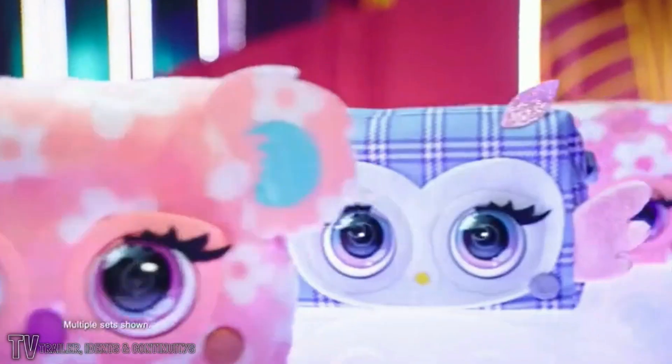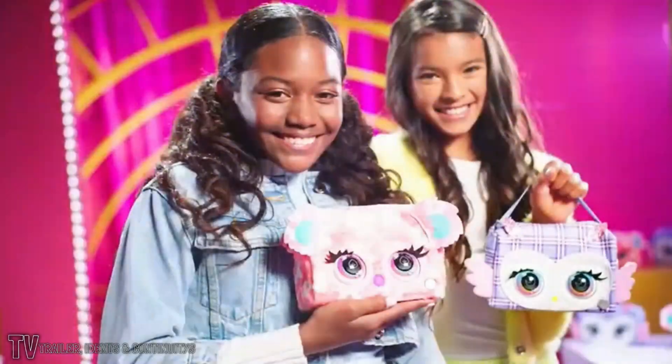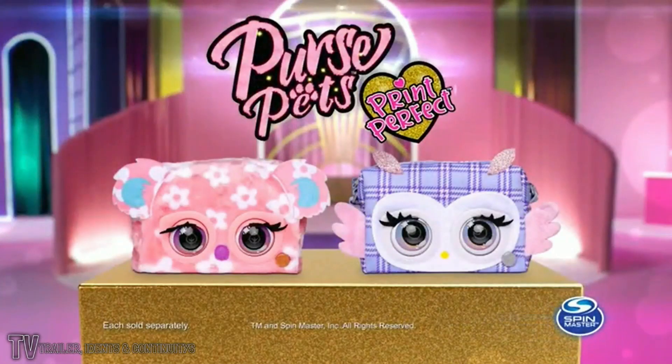New Curse Pets are here. Introducing Print Perfect Purse. There's Bamboo Boot and Piscature. Fashion comes to life with Curse Pets. Curse Pets each sold separately.